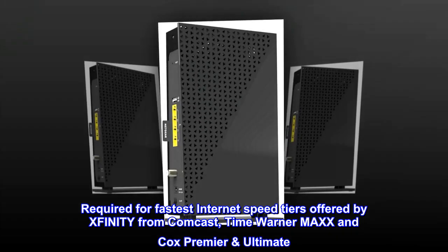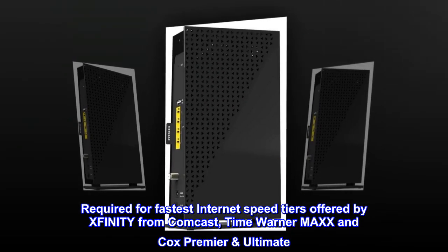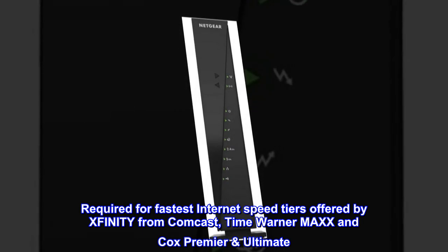Required for the fastest internet speed tiers offered by Xfinity from Comcast, Time Warner Max, and Cox Premier Ultimate.